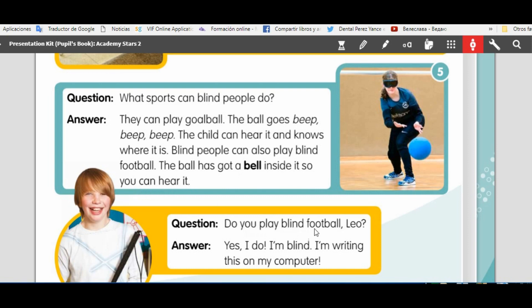Do you play blind football, Leo? Yes, I do. I'm blind.